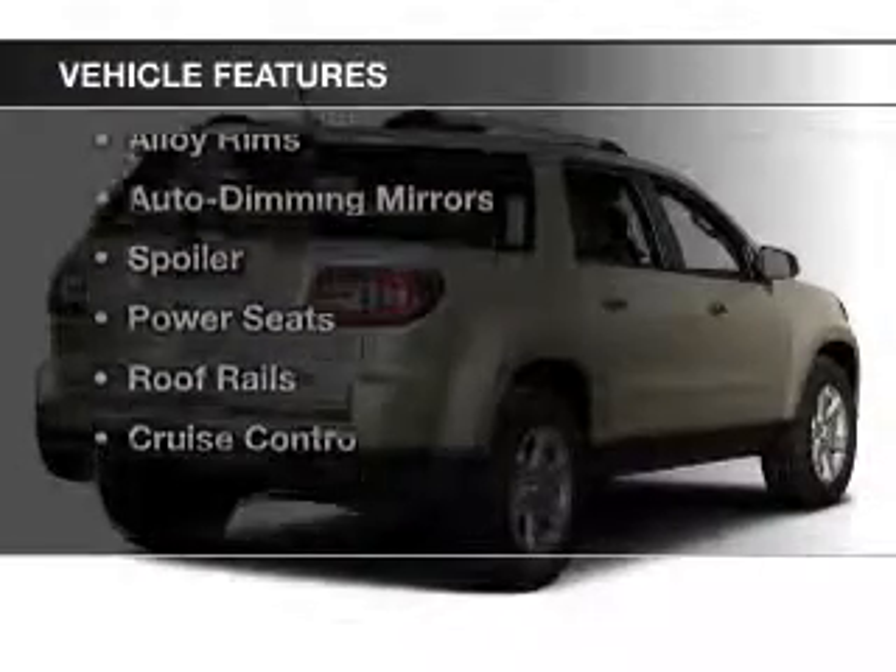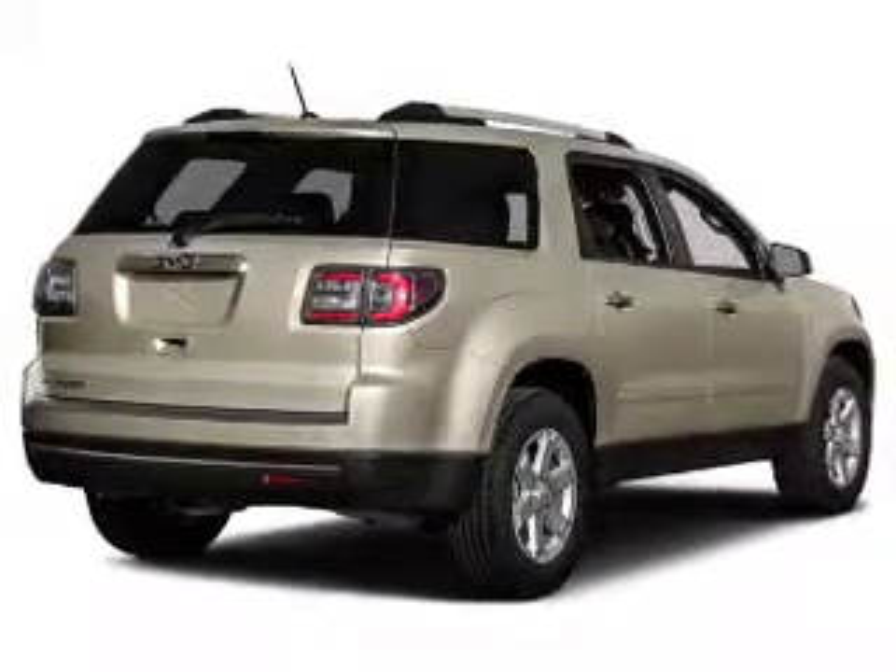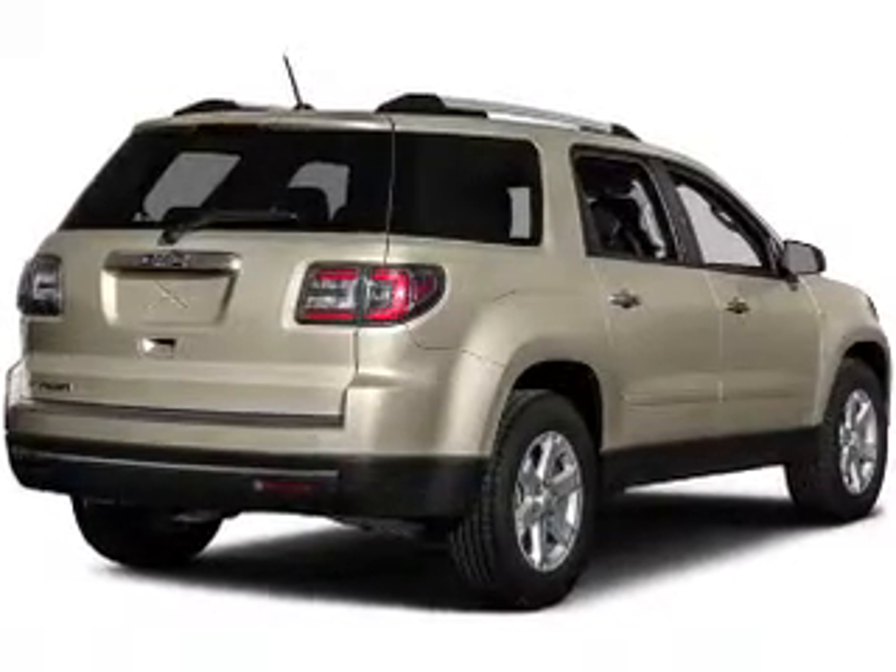The features include heated seats, a satellite radio, remote start, steering wheel controls, and alloy rims.